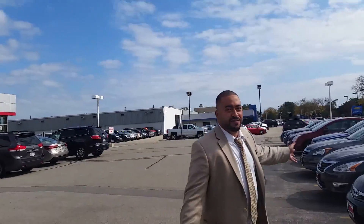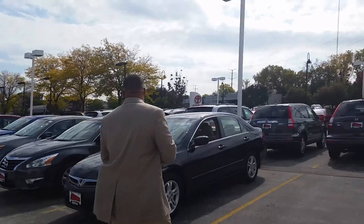Welcome to Andrew Toyota. I'm Jimmy V, and this is Jimmy V's Drive Thru, here to show you a couple vehicles if you're interested online.